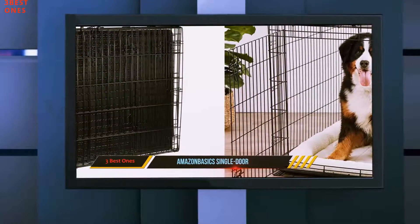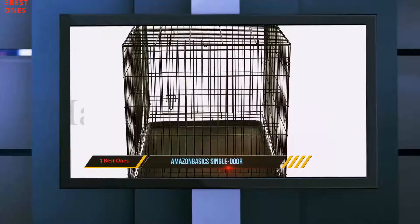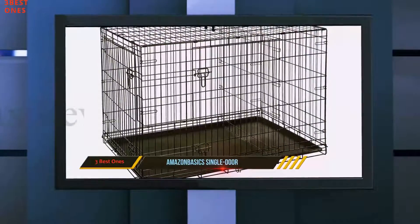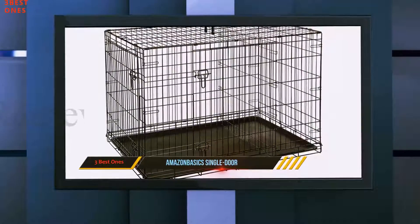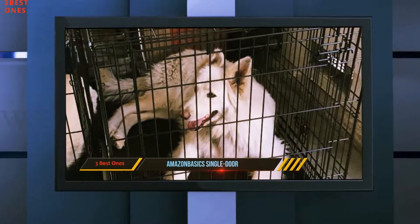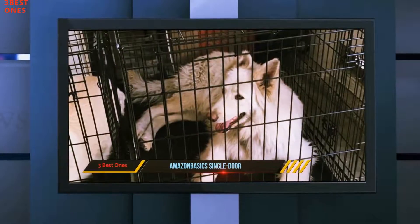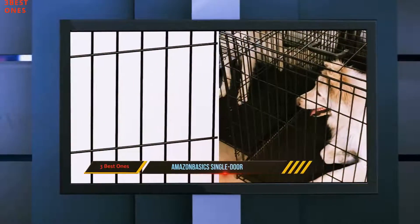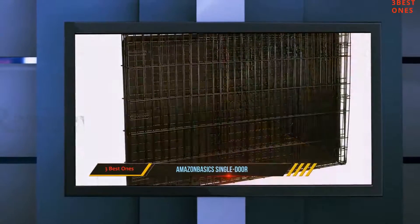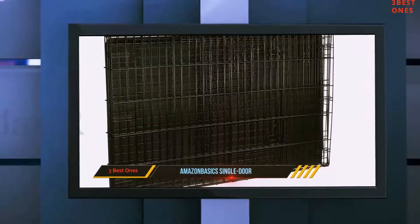As the name says, the kennel can be bought in two different versions: single and double door. We've had the double door version on the test, which is also the one that provides easier access to the pet. Sturdy metal wire construction provides optimal visibility and ventilation, while its versatile divider panel allows the owner to increase or decrease the living space. The cage can also be folded for easy storage and has a strip of tiny vertical dividers at the bottom perimeter that prevents the dog's paws from getting stuck.